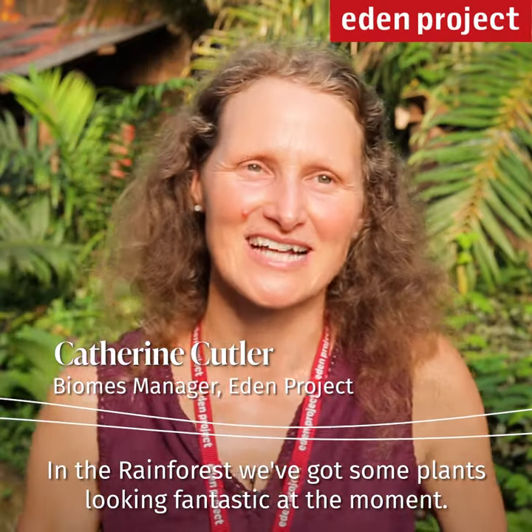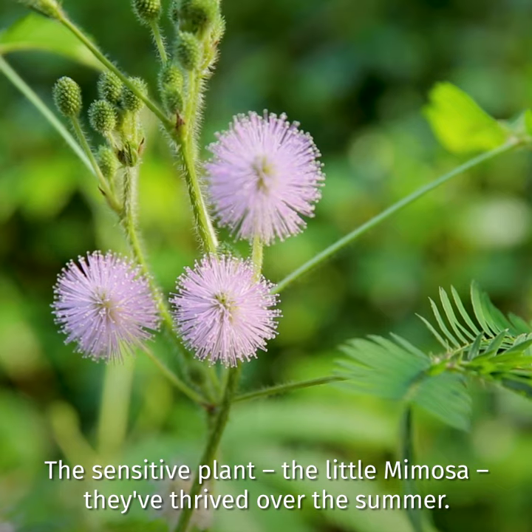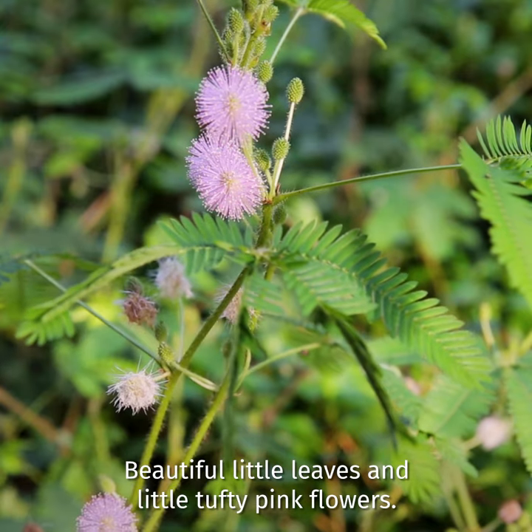In the rainforest we've got some plants looking fantastic at the moment. The sensitive plants, the little mimosa, they've thrived over the summer. Beautiful little leaves and little tufty pink flowers.